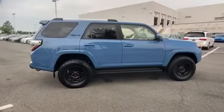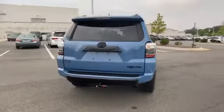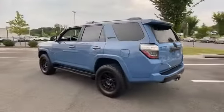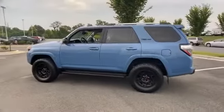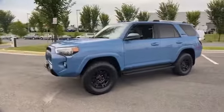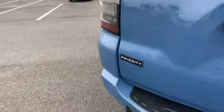You'll absolutely love all of the included premium features such as side view mirrors with turn signals, satellite radio, navigation, four-wheel drive, heated side view mirrors, backup camera, tinted windows, power driver seat, power passenger seat, pass-through rear seat. Stop by for a test drive and feel the difference.